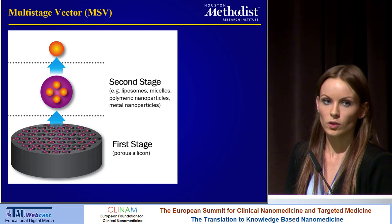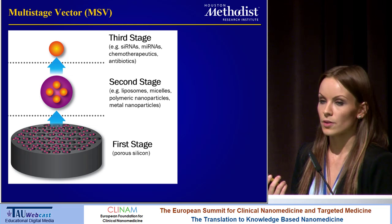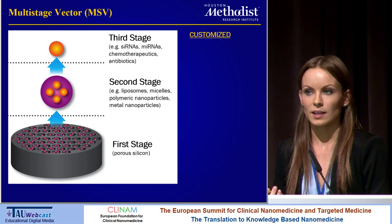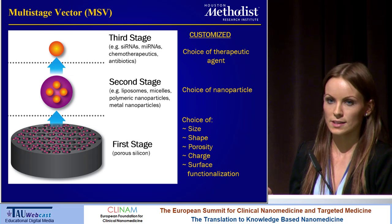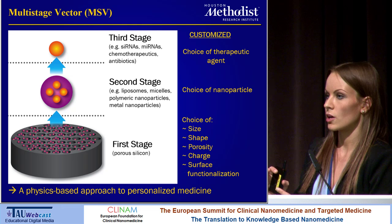The nanoparticles represent the second stage vectors, which can be anything from liposomes to micelles to polymeric nanoparticles and metal nanoparticles. Finally, we have the third stage payload — for instance, siRNAs, miRNAs, chemotherapeutics, or antibiotics. The great thing about this platform is that it can be customized to the desired application. We can pick which therapeutic agent to use, which nanoparticle to use, but we can also change the size, shape, porosity, charge, and surface functionalization of the first stage microparticle. This represents a physics-based approach to personalized medicine, whereby we change the physical properties of the microparticle to address interpatient variability.